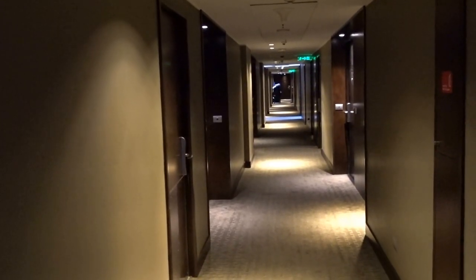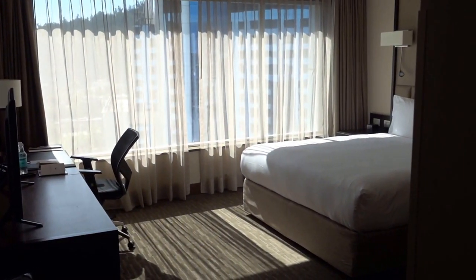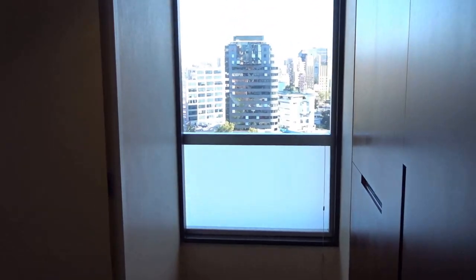We're back at the DoubleTree Vitacura here in Santiago, Chile. This is a Deluxe room 1520. I've actually stayed at this hotel before, but this is my first time in this specific room type. Let's start with the bathroom.